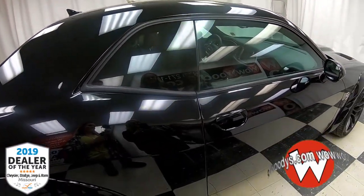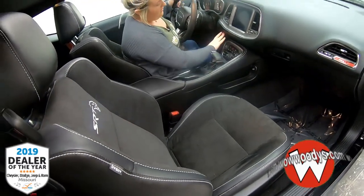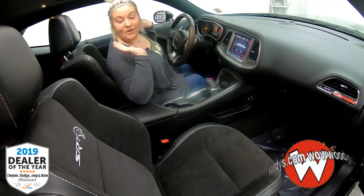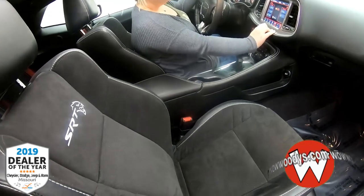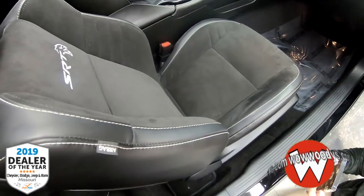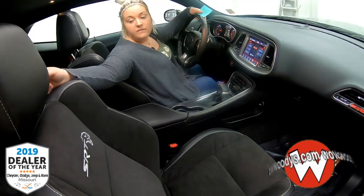Let's take a look at the inside. These are leather suede seats, and you have the SRT Hellcat badging right there. You have your little red start button to make it pop. These seats are leather heated as well. They're also ventilated, and there's a leather-wrapped heated steering wheel. You can't get enough of these seats — they're comfortable.